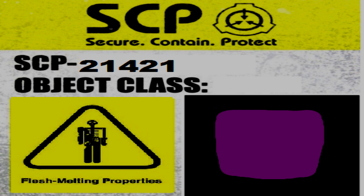During testing, three Class D personnel are to work together. Any personnel who directly handle SCP-21421 are to wear full-body hazmat suits with long rubber gloves over the suit arms. All personnel who enter the chamber during testing are to wear gas masks to avoid the fumes produced by SCP-21421 when handled. Any article of clothing that comes into contact with SCP-21421 is to be placed into incineration before leaving the chamber.